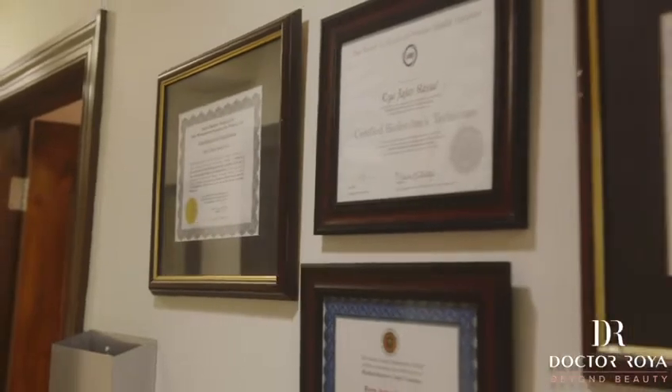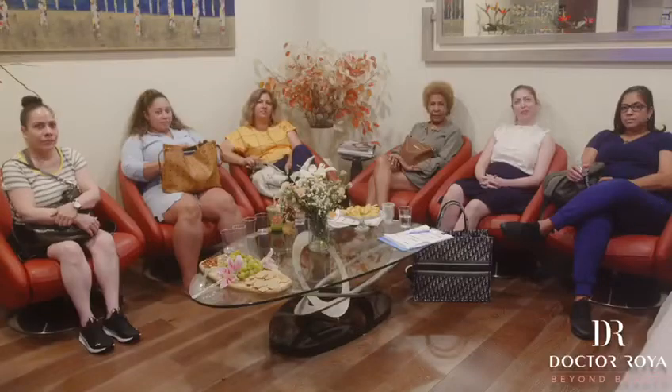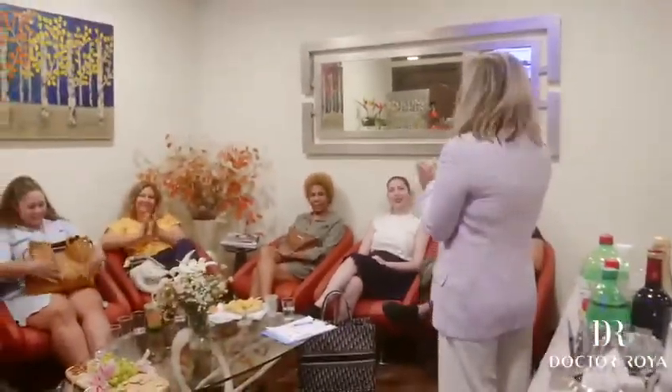Hi everyone, my name is Dr. Roya Hassad. I'm a board-certified anti-aging and regenerative medicine specialist. In New York, we have three locations in Queens, Manhattan, and Long Island. Today we're going to do PDO-3D. I have beautiful people here — thank you for joining us. Let's do it!